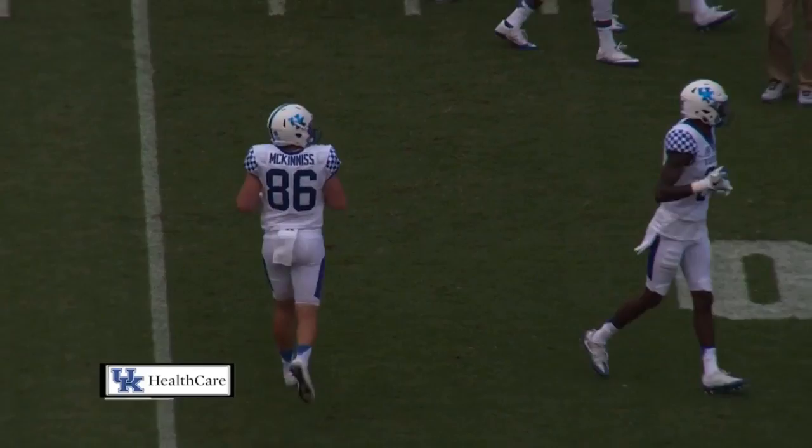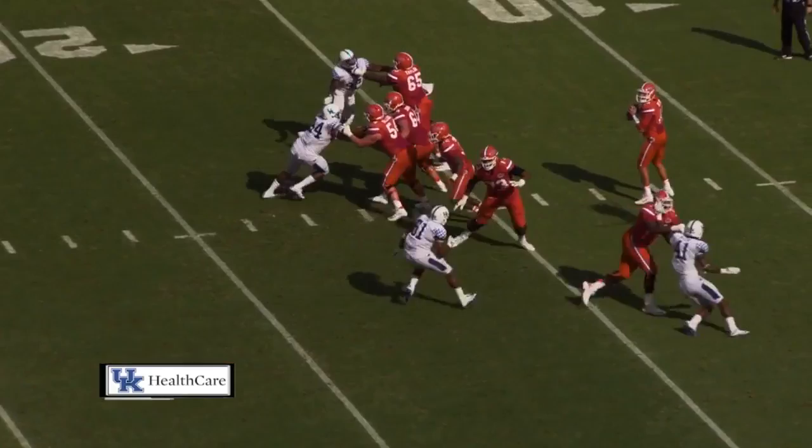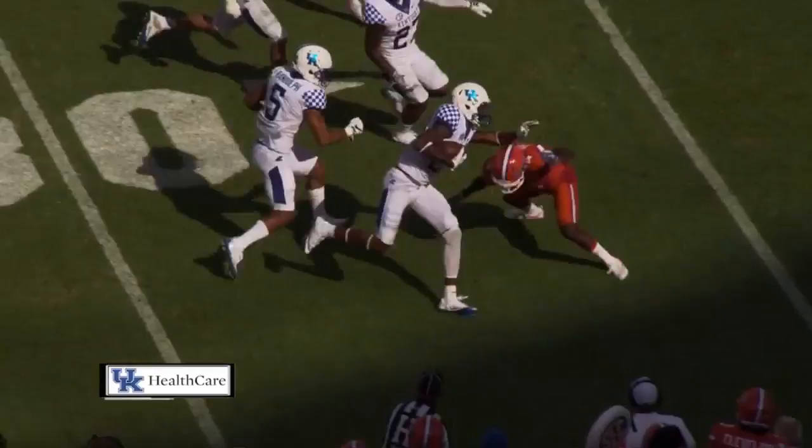Gators have trips to the left, one wideout right. Dewey-O drops, has time, throws — intercepted by Kentucky. Cut down at the 25-yard line is Derek Beatty off the deflection. It skipped off the hand of the intended receiver. Beatty with a heads-up play for the pick, and Kentucky is first and 10.